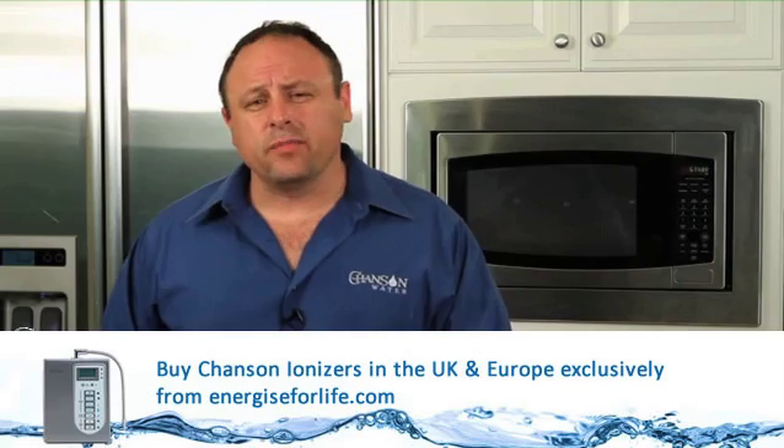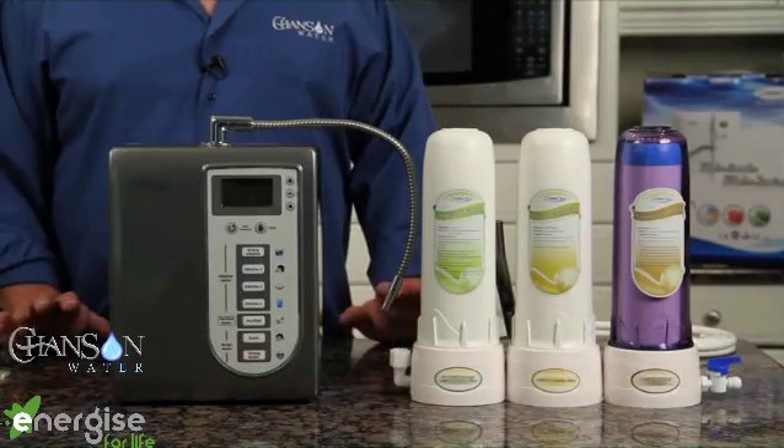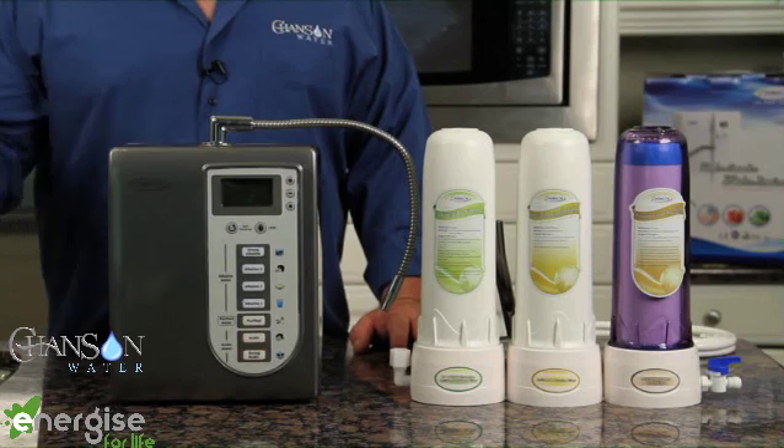Now let me tell you about what makes Chanson different. There are probably 15 or 20 different ionizer brands on the world market. I've investigated pretty much every brand — not only by looking into them, but actually purchasing the machines, disassembling them, taking them apart, and going in depth studying them. I chose Chanson as my favorite for a multitude of reasons. Number one, it's a 30-year-old manufacturer from Taiwan. They are a household name in Taiwan — very highly respected, like a Sears Kenmore of the United States.